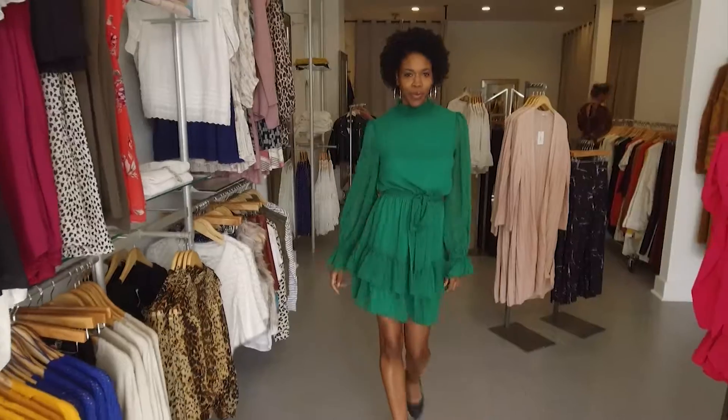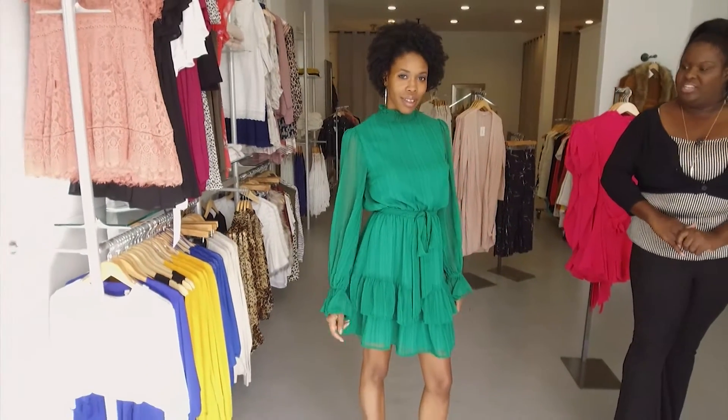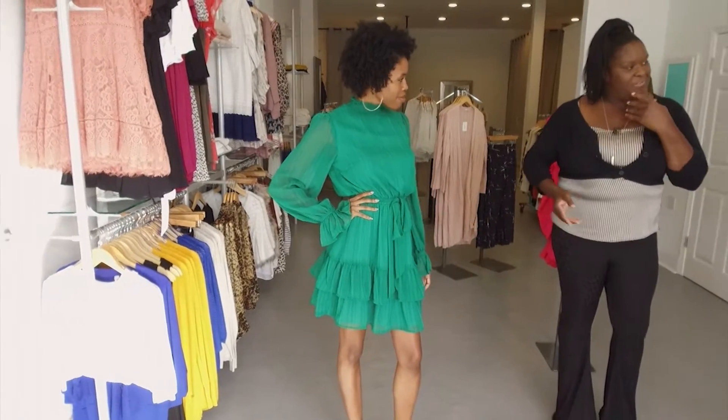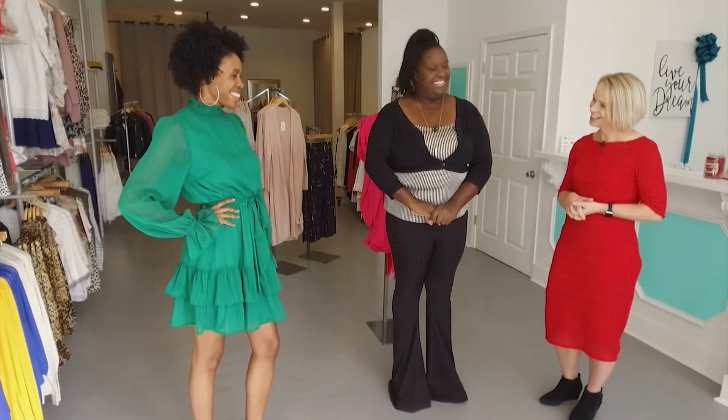This next one — I have to admit, I saw it earlier and the first thing I thought of was holiday party. Yes, this is Jasmine and she's wearing our Jilly collection. She has the bell sleeves and a few ruffles as well. That's gorgeous and I love that green. Very festive for the holidays.